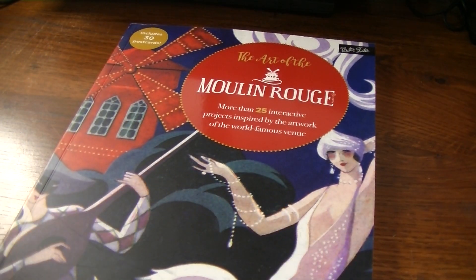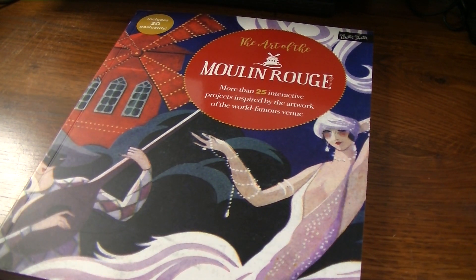And then this one I'm going to do a flip through of separately. It's called The Art of Moulin Rouge — more than 25 interactive projects inspired by the artwork of the world-famous venue. It is fantastic and I think this one was like $6 or $7. It's got coloring pages, dot to dot, color by number, postcards, and then just pictures of poster art. It's really, really cool. So if you're into fashion or that French fashion thing or art, you'll like this. I'm going to do a separate flip through of it because it's a fantastic book.